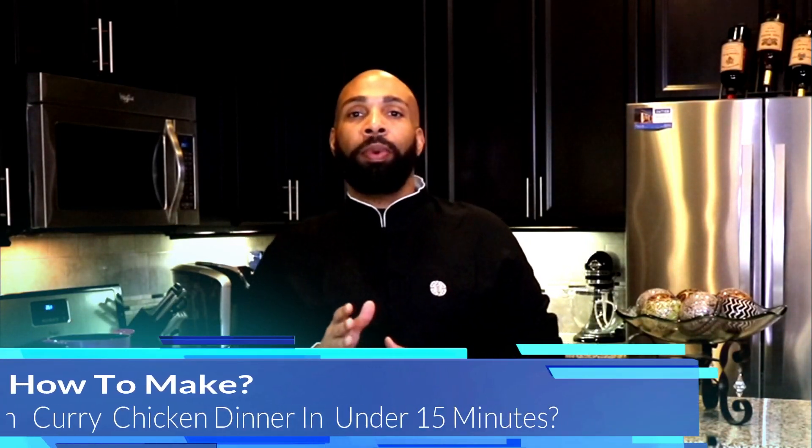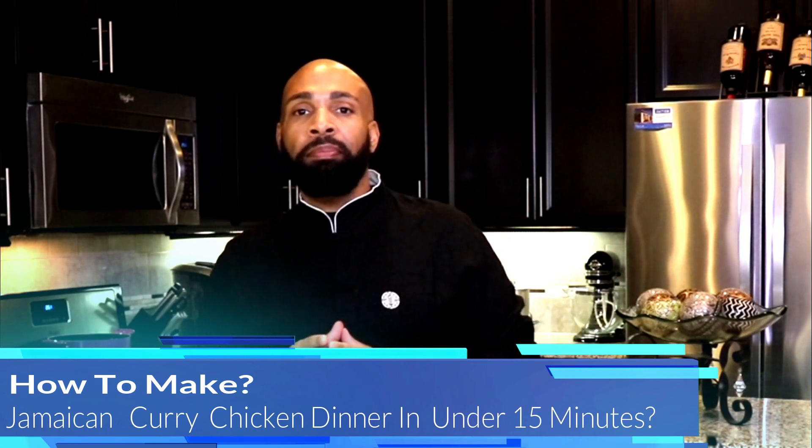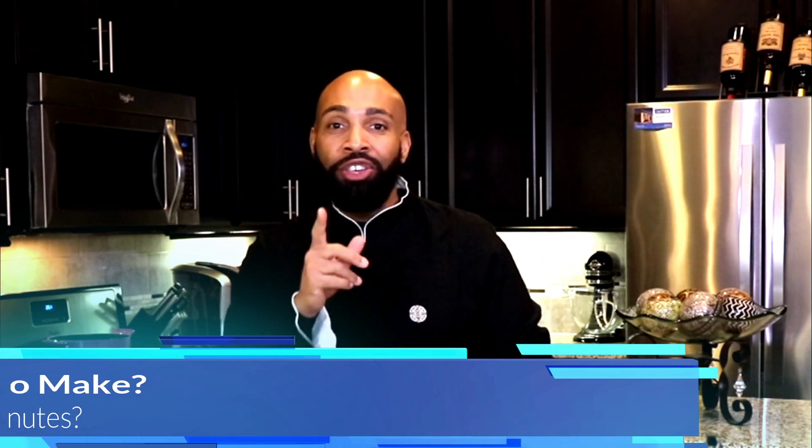What is up everybody, this is Carlos brought to you by Carlos Power Media. Welcome to today's cooking segment — we will make a winner winner chicken dinner that you can feed your family in 15 minutes or less.